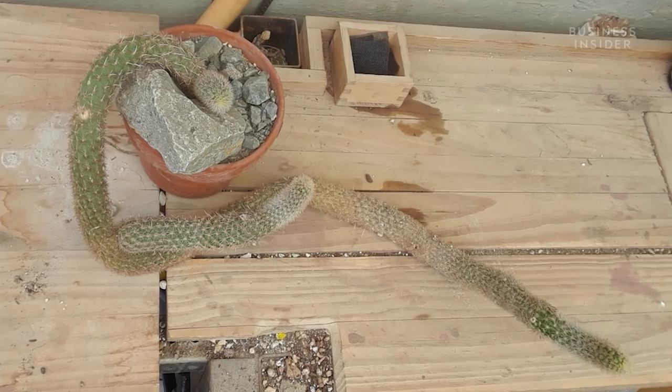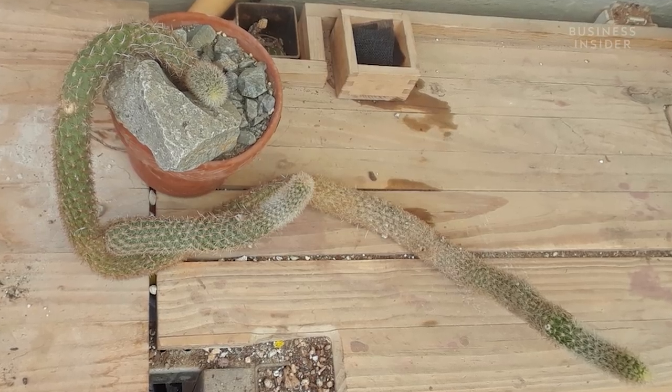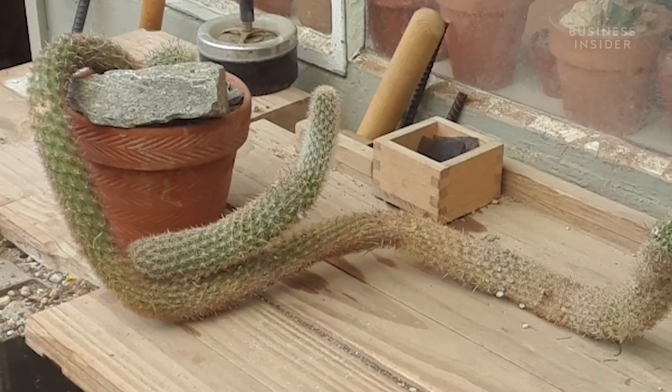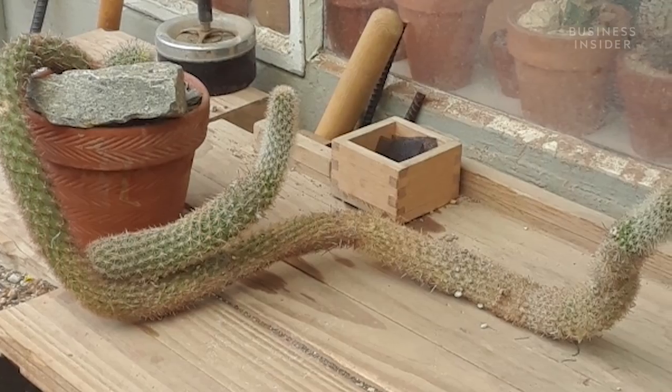We acquired this plant but were also profoundly uncomfortable about relocating it. There are so few of them that there's not a lot of information about the plant — how to grow it, what it wants. But right now it's extremely happy in our greenhouse in Los Angeles. We sort of have it on our website as a joke, but we won't sell it.